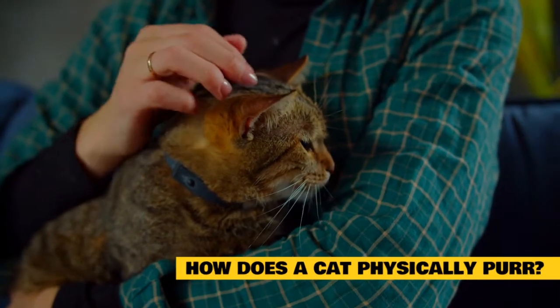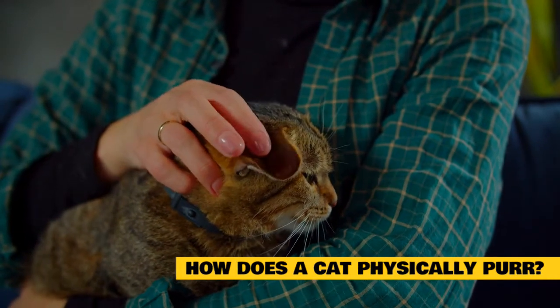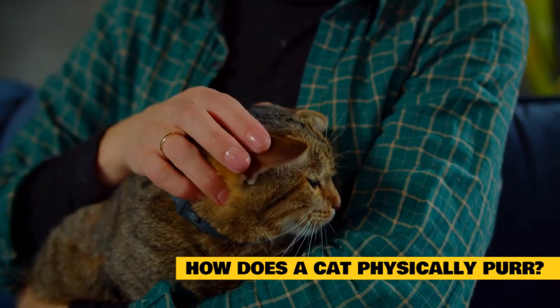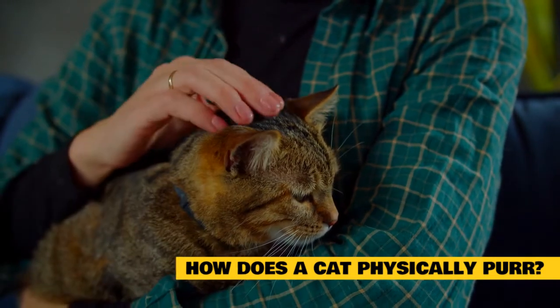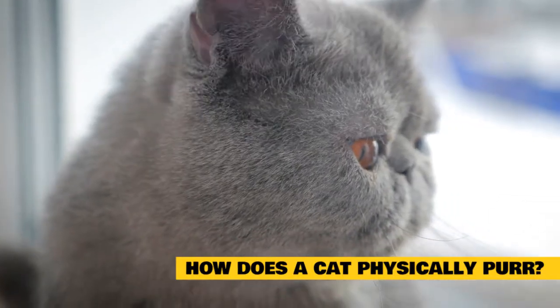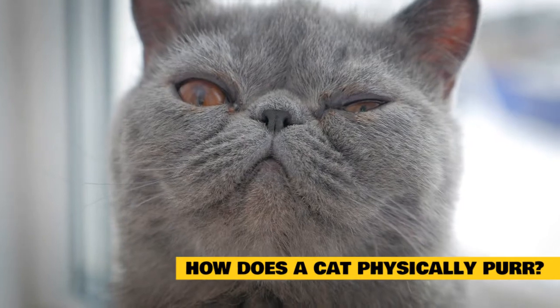How does a cat physically purr? Before getting into the reasons why cats purr when they sleep, I want to answer: how do cats purr, what is the mechanism behind this adorable noise, and do cats have control over when they purr? The typical purring sound is the result of vibrations in your cat's larynx, otherwise known as their voice box.